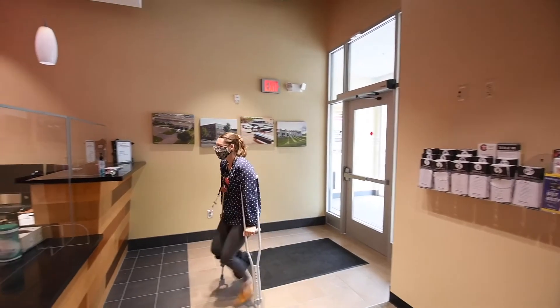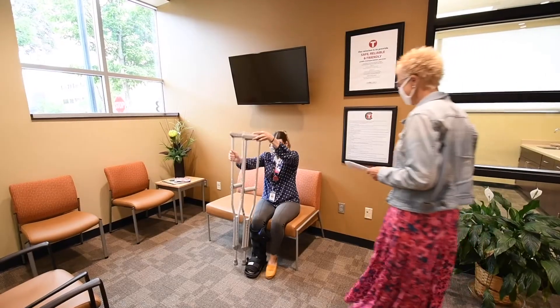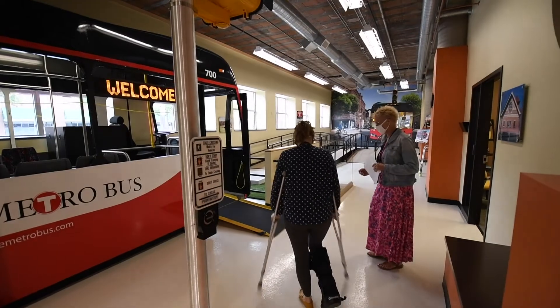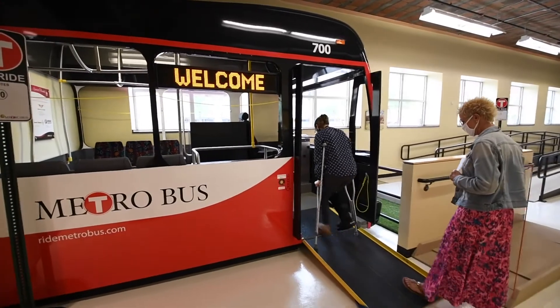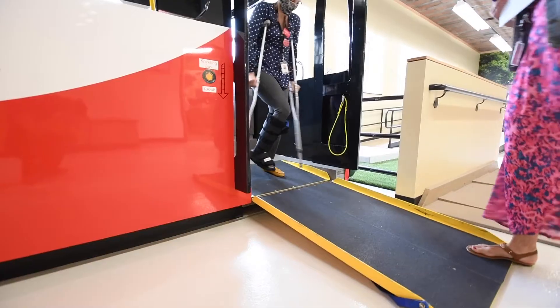The first step was to go from a paper Dial-A-Ride application process to all in-person interviews. As part of the application process, individuals may be asked to participate in a cognitive or physical assessment. This new process allows for the best and most accurate consideration of an individual's travel skills and abilities. Initially we outsourced the physical assessments, but we soon saw the need to bring them in-house.